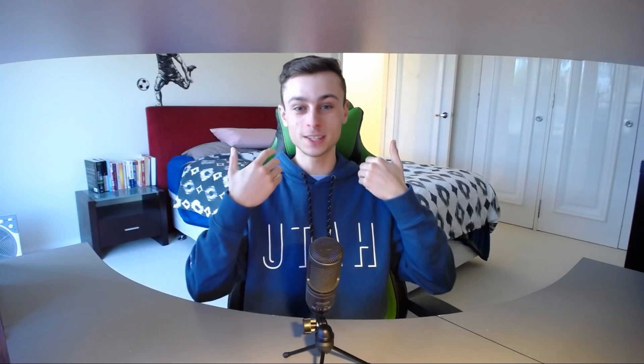Bluehost versus HostGator. Welcome to this comparison review video. Today we're going to be comparing both Bluehost and HostGator with one another to see which one is going to be the more superior web hosting solution for you. With that being said, let's begin today's video.